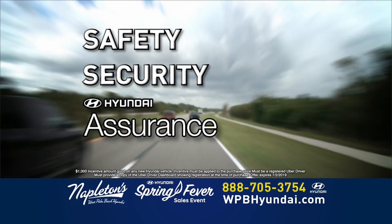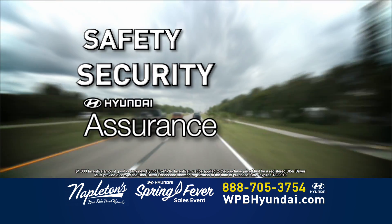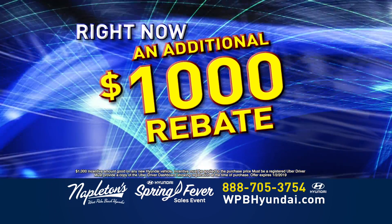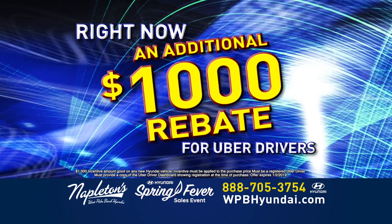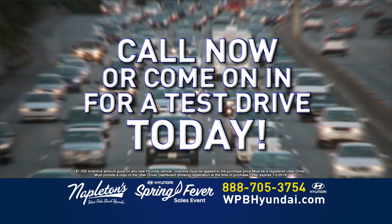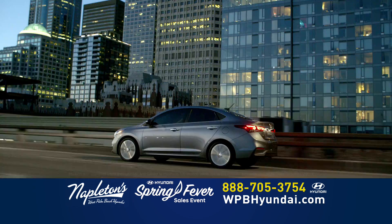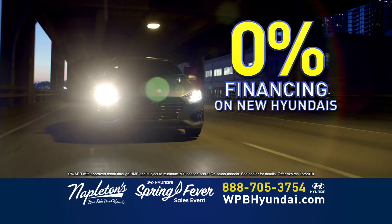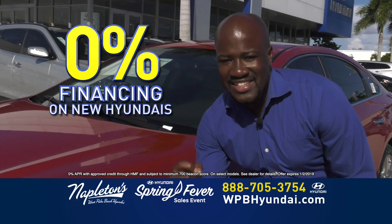Attention Uber drivers! Safety, security, and Hyundai Assurance are three great reasons to choose Hyundai when considering a new vehicle. Right now, Hyundai is offering an additional $1,000 rebate for Uber drivers. Call Napleton's West Palm Beach Hyundai for more details or come in and test drive your new Hyundai today. This month, we have 0% financing on new Hyundais. That's right — 0% financing. Get 0% financing today.